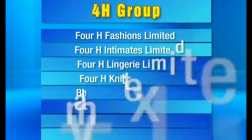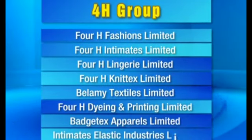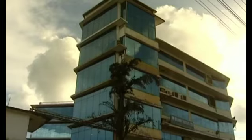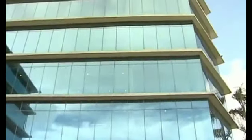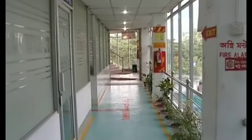Established in 2004, 4-H hosts its integral group concerns linked vertically and horizontally in its industrial premises configured with all of the necessary infrastructure and facilities, such as factory buildings including inspection rooms for its buyers and their representatives.